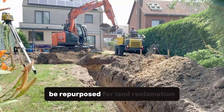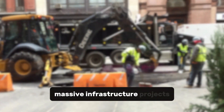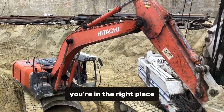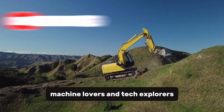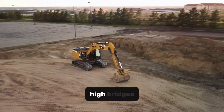Some experts believe they could be repurposed for land reclamation, erosion control, or even building massive infrastructure projects like flood protection systems. If you're fascinated by machines like this, you're in the right place. Hit that subscribe button and join our community of engineering fans, machine lovers, and tech explorers. We post new deep dives every week, from underwater cities to sky-high bridges.